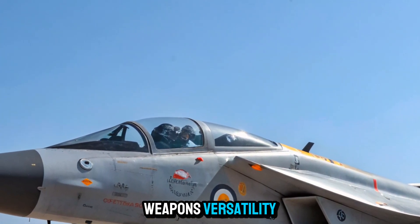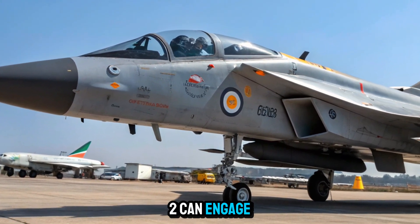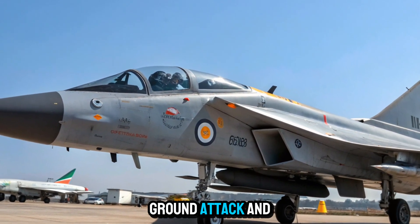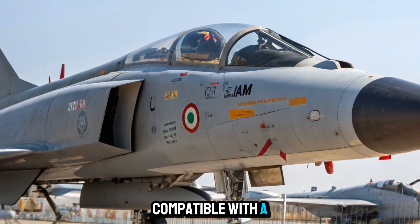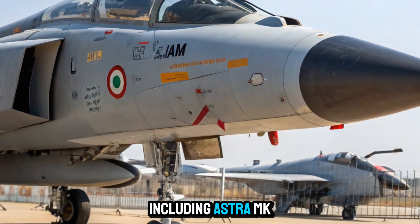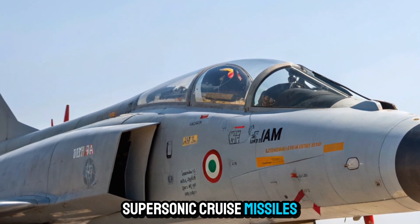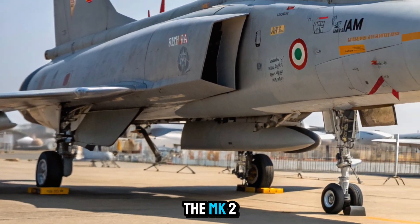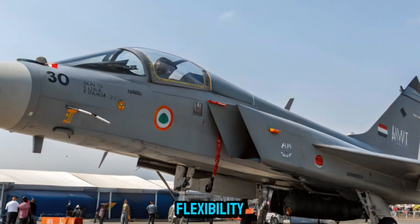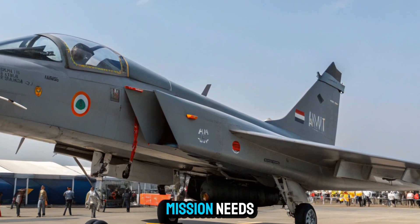Weapons versatility: Designed as a multi-role platform, the Tejas MK2 can engage in air superiority, ground attack, and maritime strike missions. It will be compatible with a wide range of weaponry, including Astra MK1 and MK2 Beyond Visual Range missiles, BrahMos NG supersonic cruise missiles, smart bombs, and precision-guided munitions. The MK2 will also retain flexibility to integrate foreign-origin weapon systems, allowing it to adapt to various mission needs.